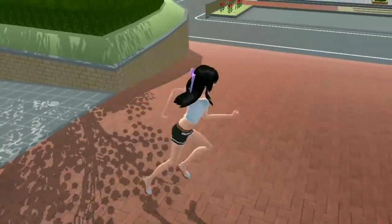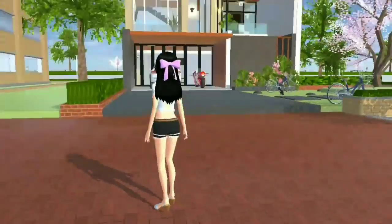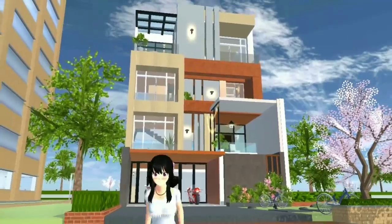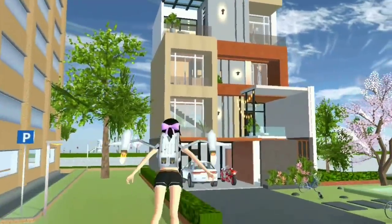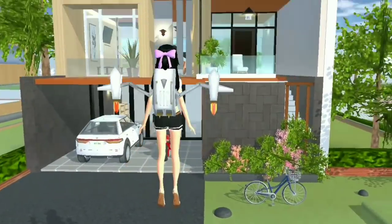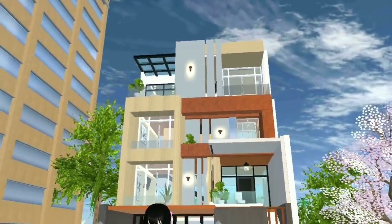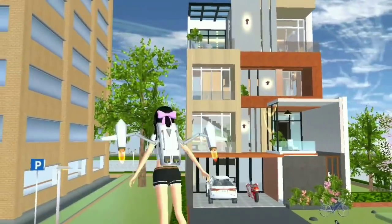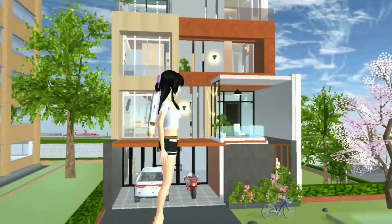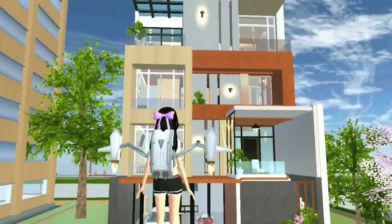Oke, jadi langsung aja kita lihat rumahnya. 1, 2, 3... Taraaa! Jadi teman-teman, ini tuh rumahnya 4 lantai ya. Tuh kalau bisa lihat sendiri: 1, 2, 3, 4! Wow, kan kemarin aku sudah buat rumah 3 lantai ya teman-teman, sekarang aku buat rumah 4 lantai. Gimana teman-teman menurut kalian? Estetik gak?